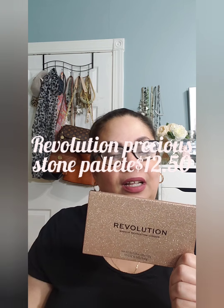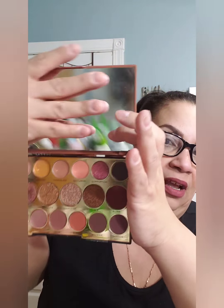So first, for my first palette, I wanted to show you the Revolution palette — it's the Precious Stone palette. I'm sure you guys have seen this in a previous video. I absolutely love it. I love the packaging and it is travel-size friendly because it's really not a big palette. It comes with a beautiful big mirror and all of these amazing colors.